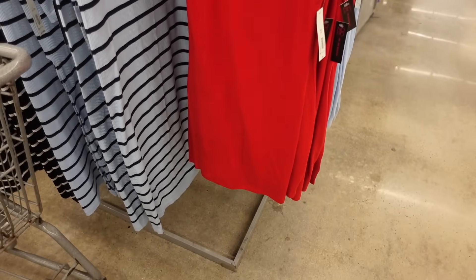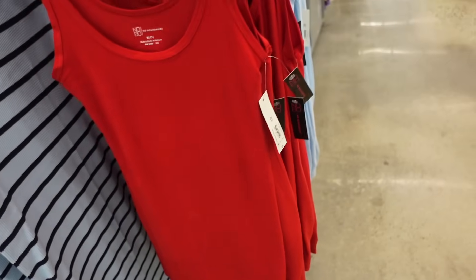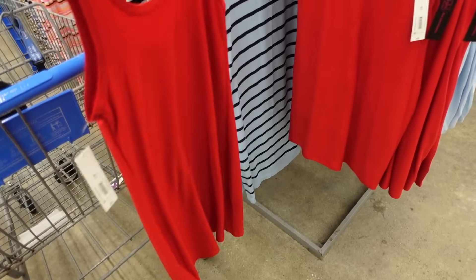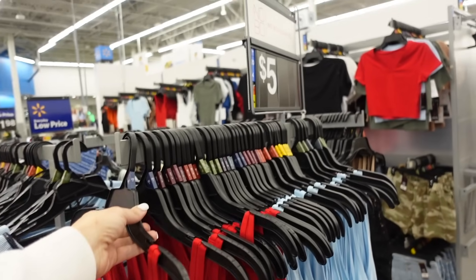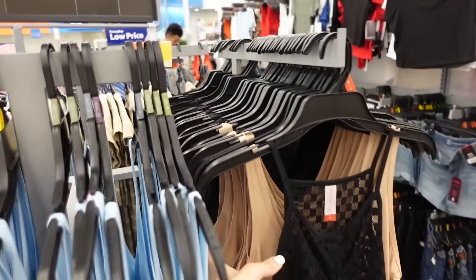Sneak peek item dresses from No Boundaries. They have the thicker strap, scoop neckline, it's fitted through the body, same kind of fit through the back. These are available online, they're only $5. Comes in the red, baby blue, beige, and black.